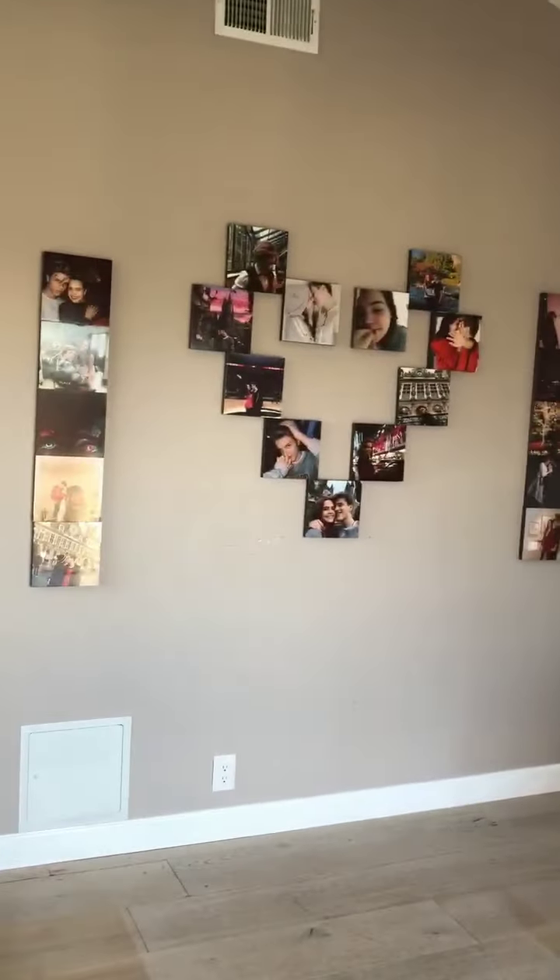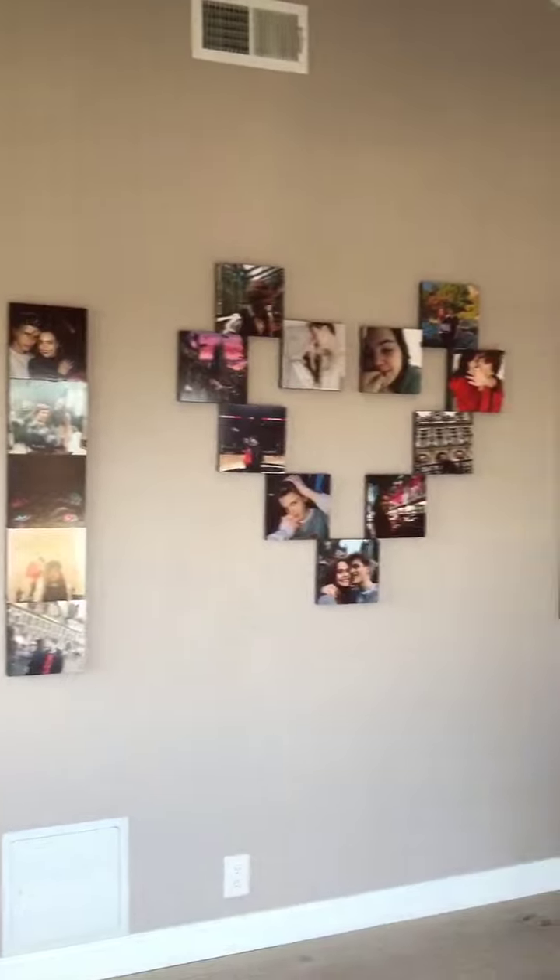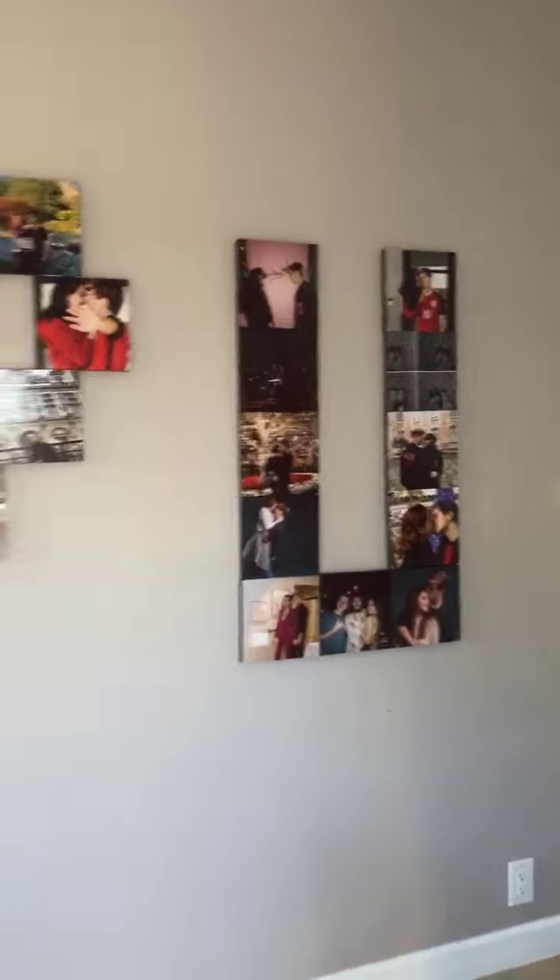Come in. Surprise! Do you like it? It's a compilation of photos of us. It's called wall picks.